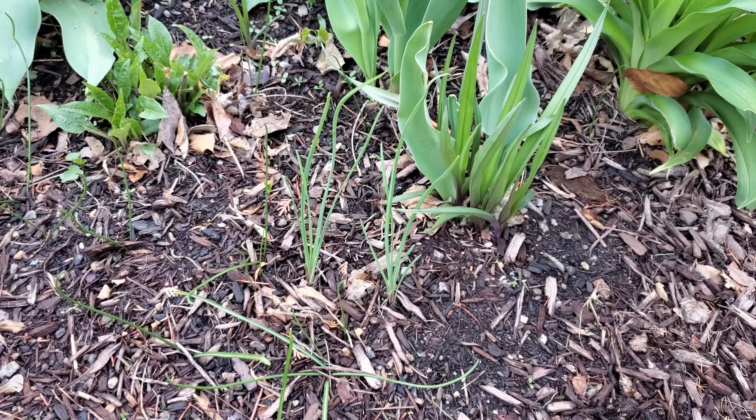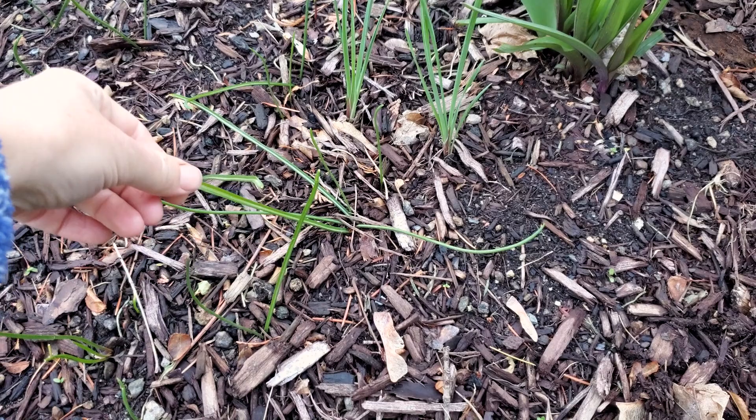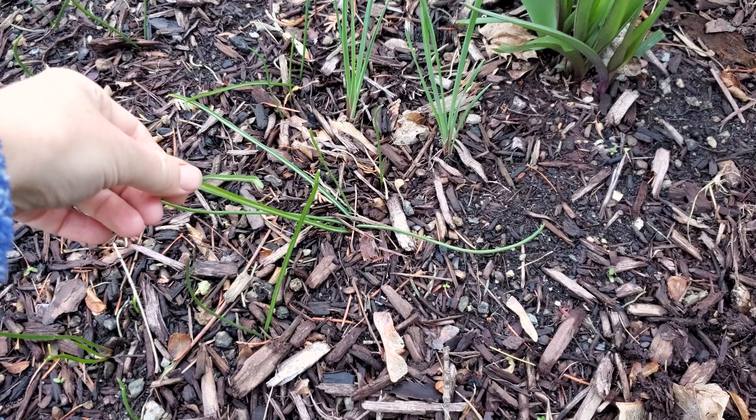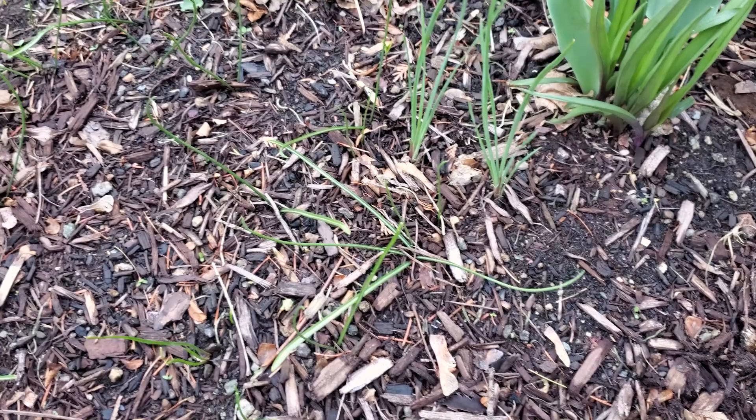The only problem with alliums is you can't tell the difference between these. I think I can tell the difference, but I'm nervous — I'm pretty sure this is just onion grass. Usually it's the white stripe down the middle. I want to pull that, and I'm pretty sure this is the allium, but I'm not 100% sure. So I guess we'll wait and see and try to weed this area a little bit better.